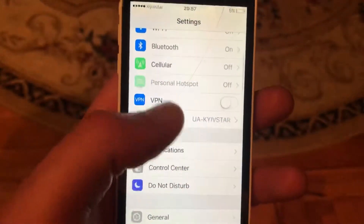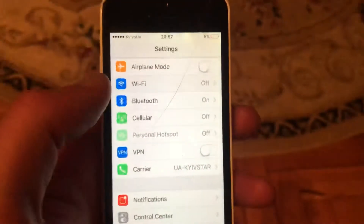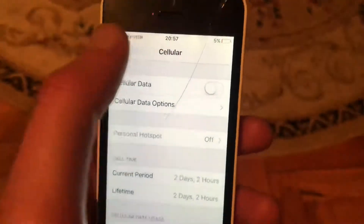Go to the Settings. In Settings, find Wi-Fi, open Wi-Fi, and try to turn it off and on again. If you use cellular data, open cellular data and try to turn it off and on again.